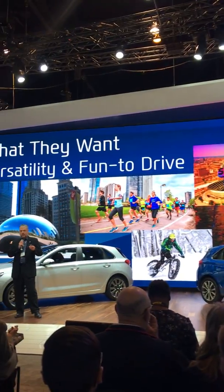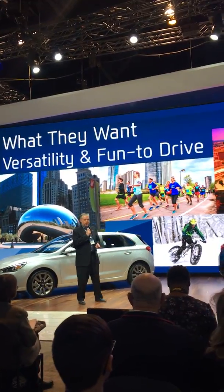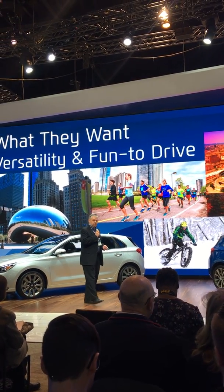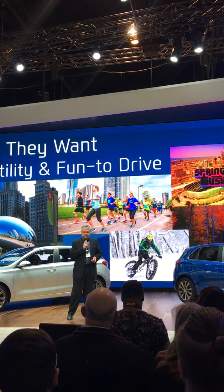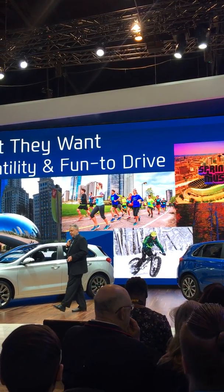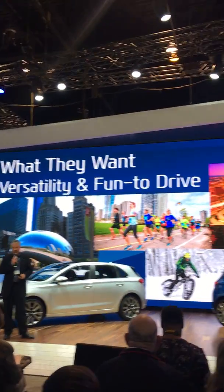They actually spend more time outside on outdoor activities and hobbies than owners of subcompact and compact CUVs. They want a commuter car during the week, but also weekend fun and the ability to take their gear on the road. To satisfy these buyers, I introduce to you the all-new 2018 Elantra GT.